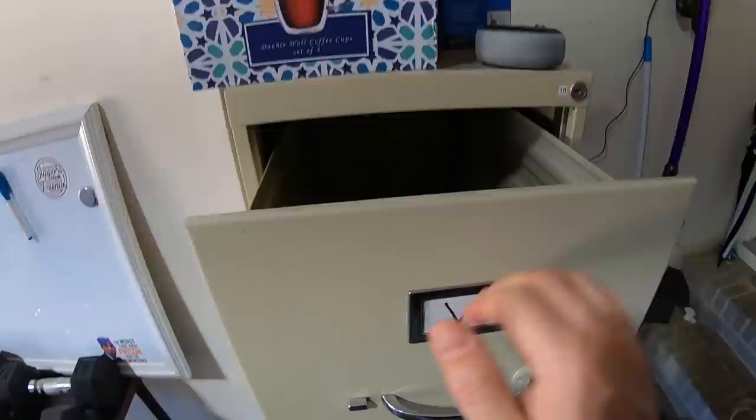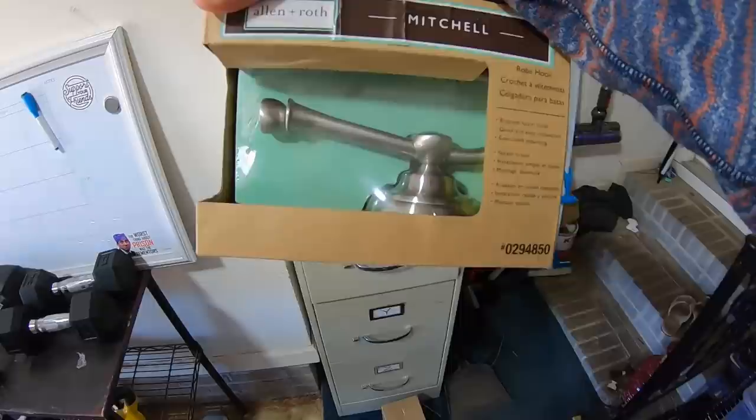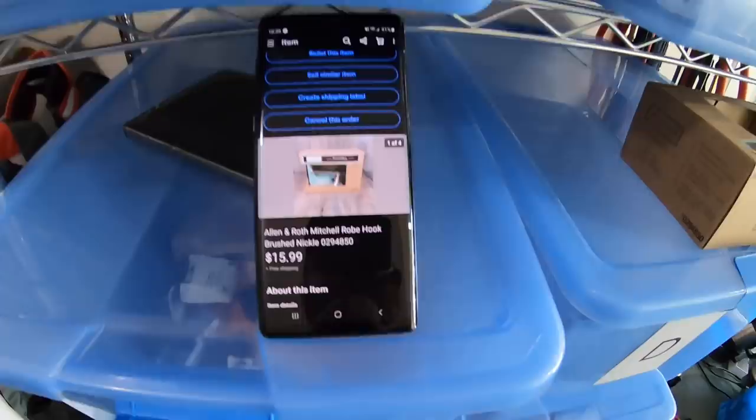Next item is in the W file — the only thing in there is this Allen and Roth Mitchell robe hook. I think I got this at Salvation Army for like $1.99 and it sold for $15.99 free shipping.